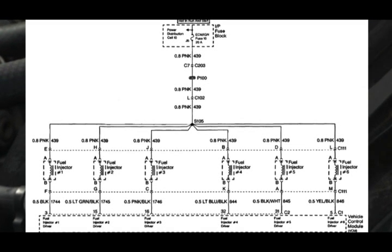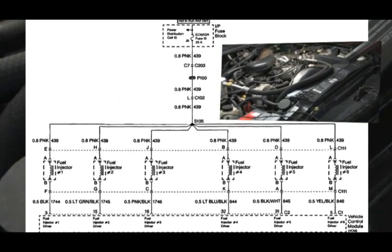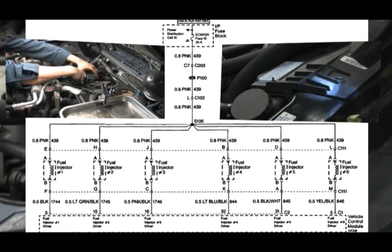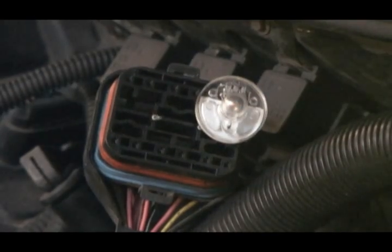Either the computer is holding an injector open too long, or the injector itself is sticking open. The fuel injection system on this vehicle does not allow for easy access to individually firing the injectors. Our next step was to check the injector firing from the computer with a NOID light through the connector to the injector assembly. All looks good here.